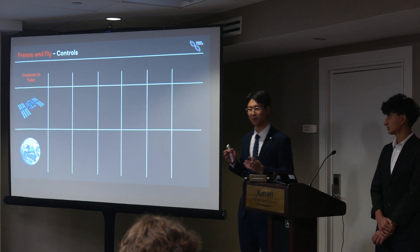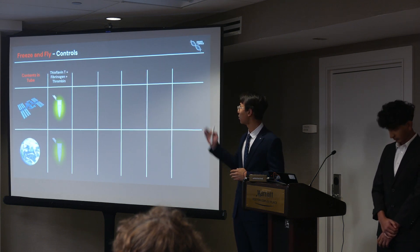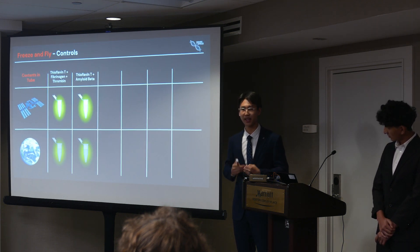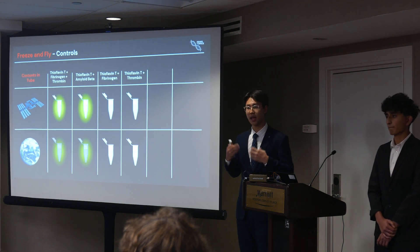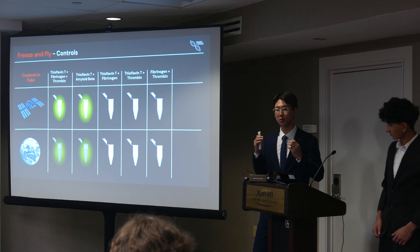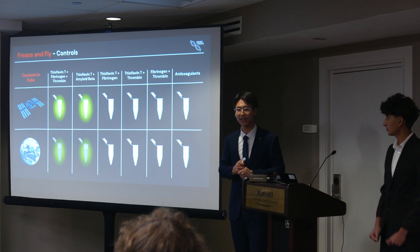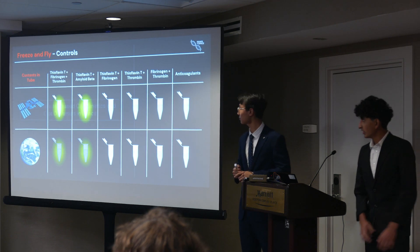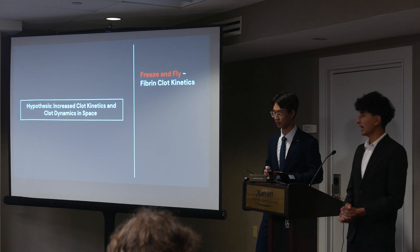In order for this experiment to actually work in space, we've established controls. The experimental control is as outlined in the previous slides. A positive control of amyloid beta is included to confirm that thioflavin T is active in space. A negative control involves removing one of the key proteins to ensure everything is working as expected. Removing a component also allows us to monitor BioBits activation. Finally, the addition of anticoagulants will allow us to explore different avenues of treatment.